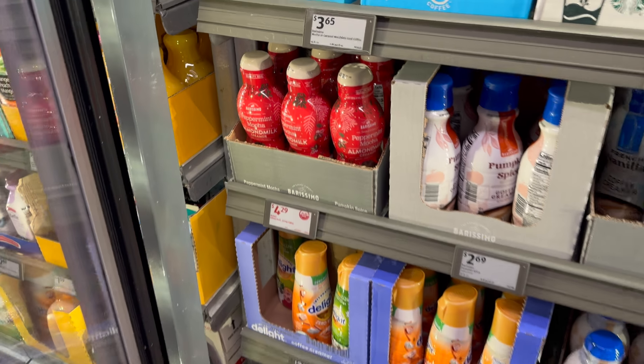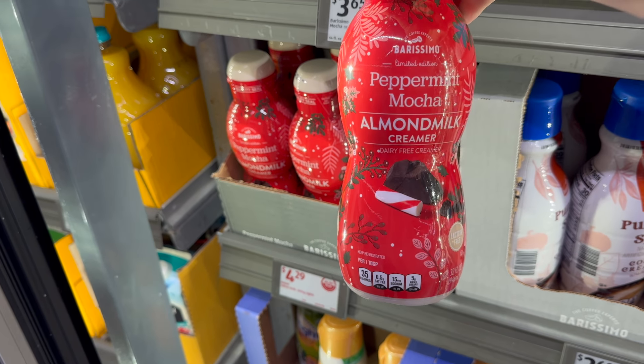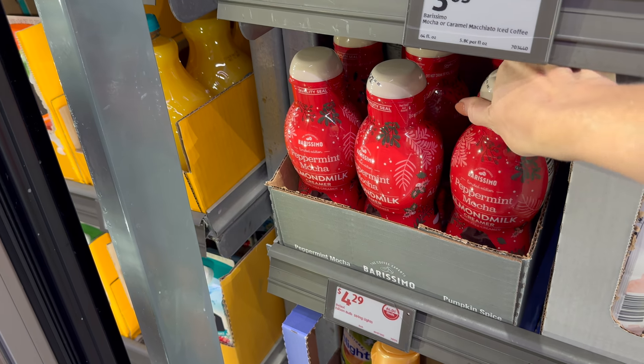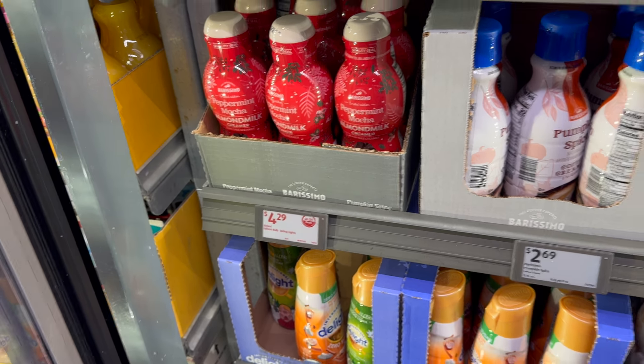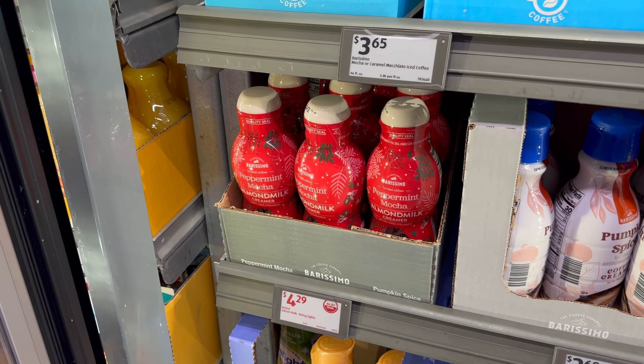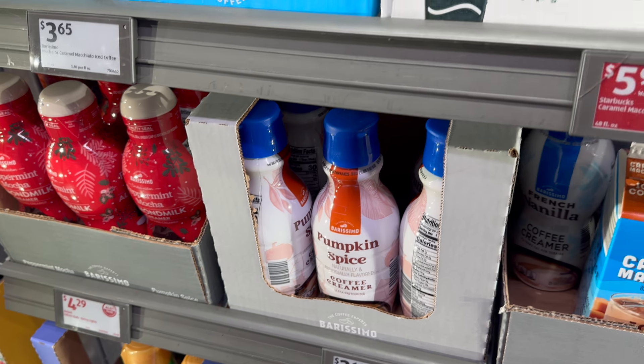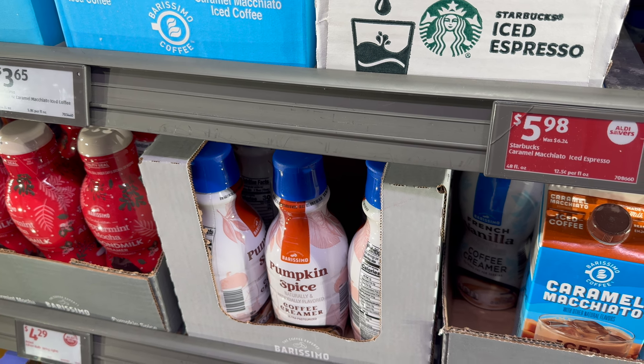More peppermint mocha, but this is the almond milk version with a dairy-free cream — $4.29 for your holiday flavors. And we've already seen the pumpkin spice coffee creamer at $2.69 — how could we not have?